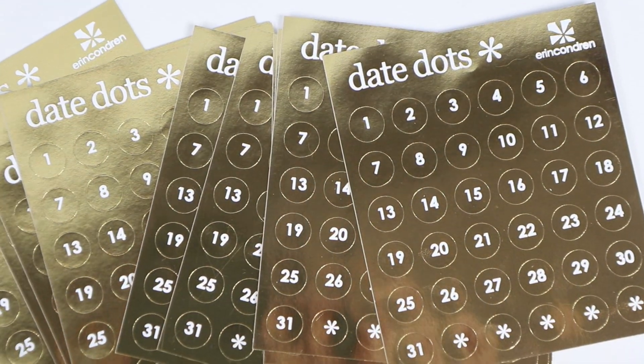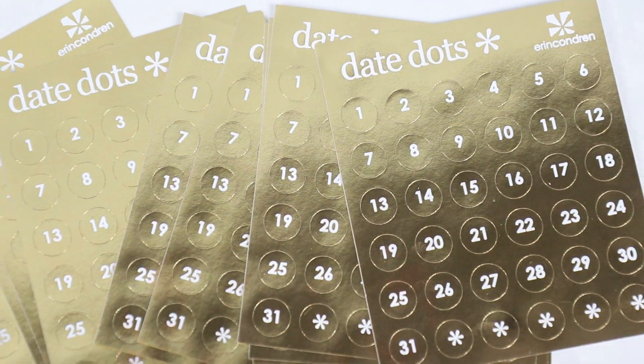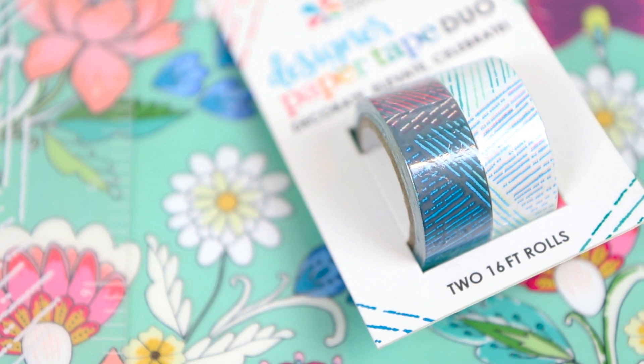They also came out with a bunch of metallic date dots. These are really great if you like using their monthly planners, or you have a bullet journal or a traveler's notebook. I'm loving this gold foil — foil is super in right now, so this could be a really great way to add a little bit of foil into your planning. If you're washi-obsessed, have no fear — they came out with two new rolls in the Woven Wonders pattern. I love this packaging; their packaging is always so on point, and as a business owner, I'm definitely envious of their packaging skills.